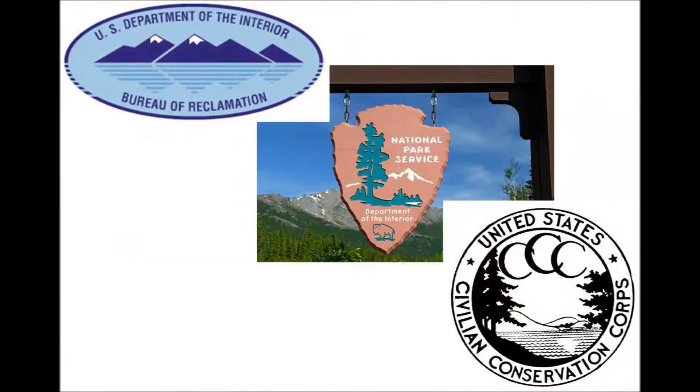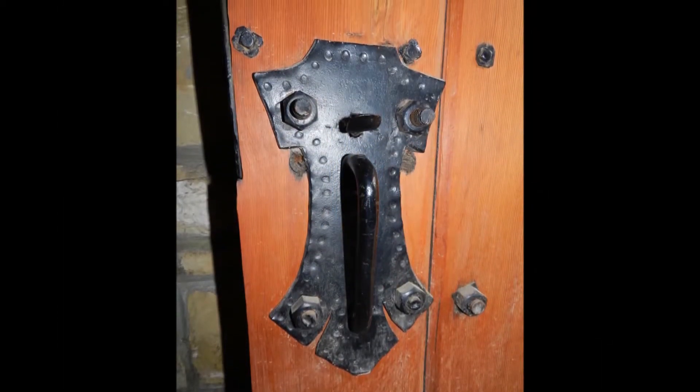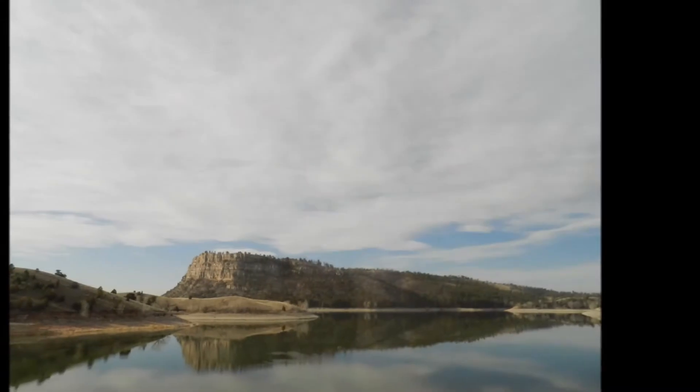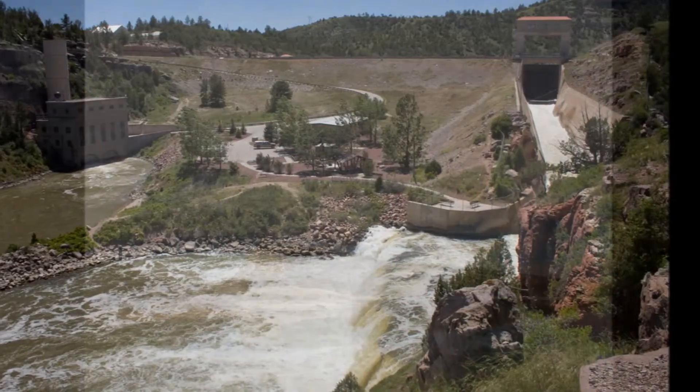The partnership between the Bureau of Reclamation, National Park Service, and CCC, together with forward-thinking park planners and a beautiful landscape, helped make Guernsey State Park one of the most significant Depression-era parks in the nation. The successes at Guernsey became a model for Park Service planners across the country and would lay the groundwork for some of the most beautiful and popular facilities in our national parks.